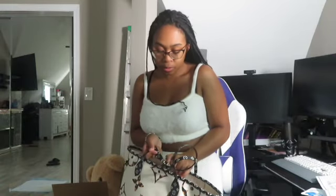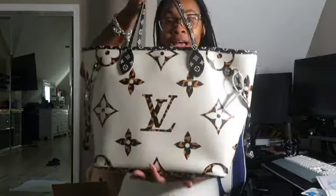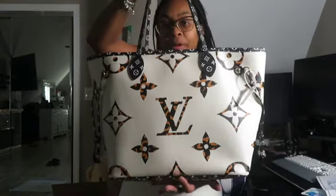This bag is called the Jungle Neverfull because of the print. So on this side — before I get into it — this is a Neverfull MM special edition called Jungle. On this side it's white with a giant LV print, and then on this side it's orange.